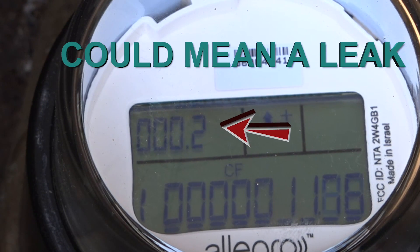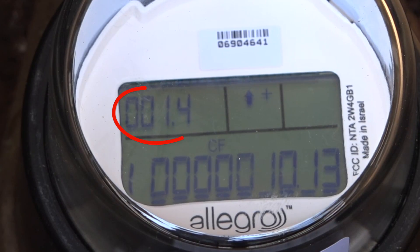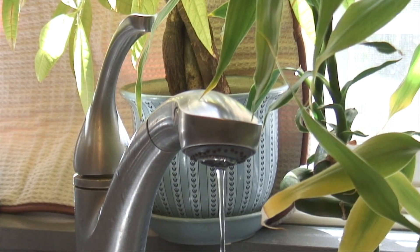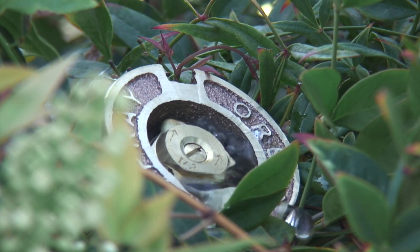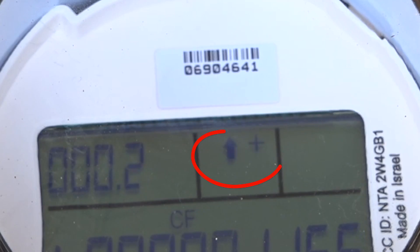A faucet, toilet, or sprinkler could be the culprit. In this case, we are using water at 1.4 gallons per minute. Remember, the customer is responsible for all water passing through the meter. An unrepaired leak is costing you money. The arrow and the plus symbol indicate positive flow.